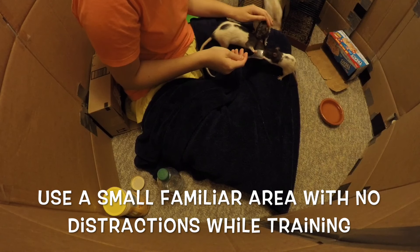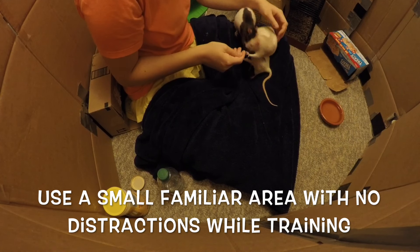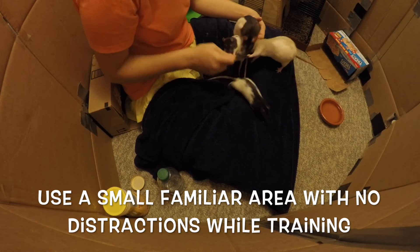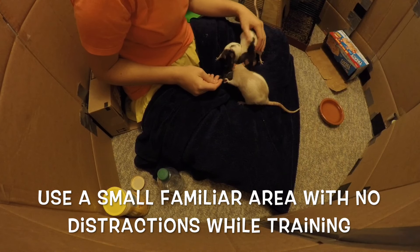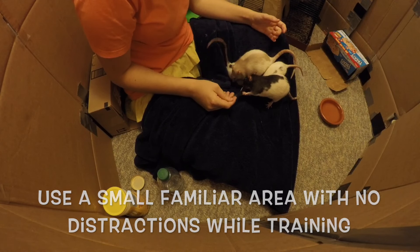The area you should train this in should be a very small area at first, because you want to condition the rat to associate the noise you're making with a treat. This is very similar to clicker training — you just want this association to be very immediate. When they hear the noise, you want them to think, okay I'm going to get a treat. This is why we should be training in an area without any sort of distractions. I'm going to be using a very small playpen in this first clip, and you're going to see that this makes it much easier for me to get my rat's attention.